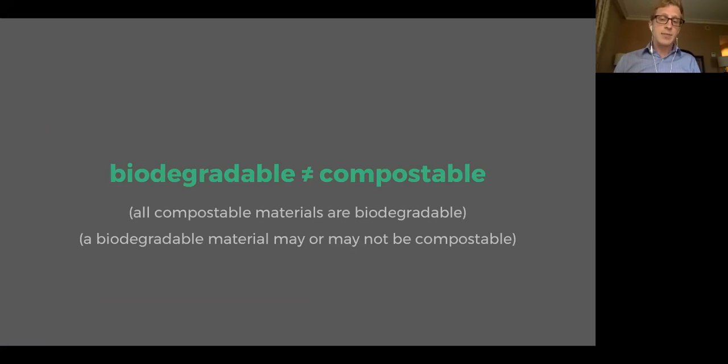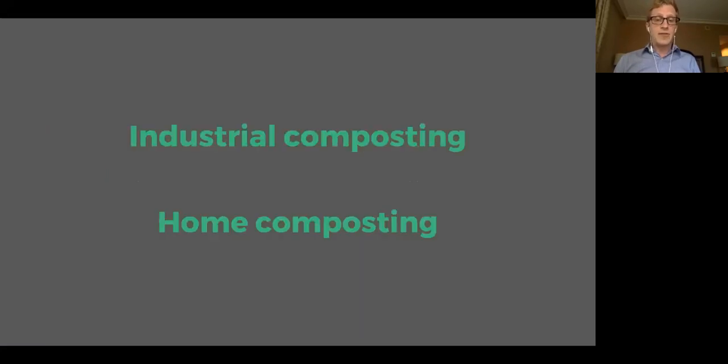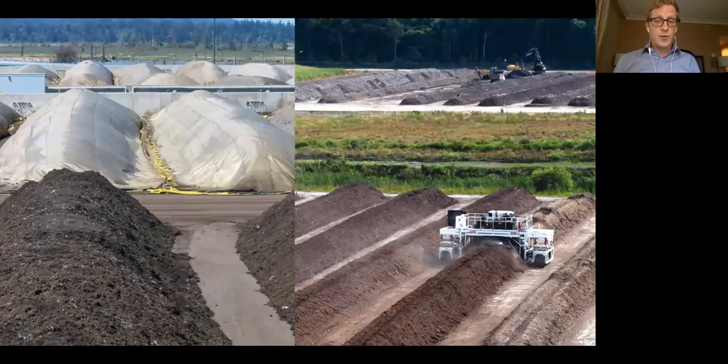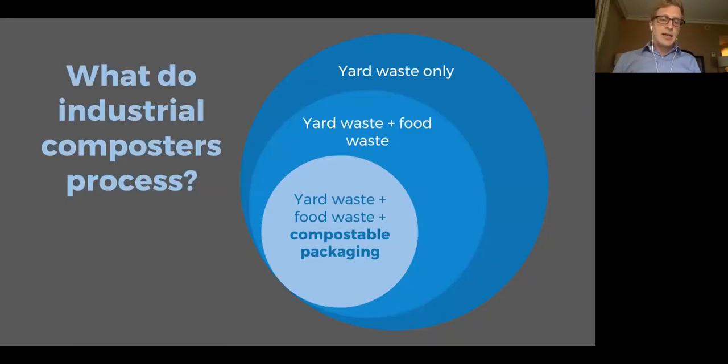A few quick notes about compostability and compostable packaging. There are two main flavors of composting: home composting — what we do at home in our backyards — and industrial composting. Almost every single type of packaging you see that is certified to be compostable is referring to the system of industrial composting. These are huge, large-scale facilities. Because they're so big, these compost piles generate tremendous amounts of heat due to microbial activity, and that heat is really what distinguishes industrial composting from home composting.